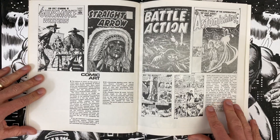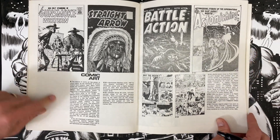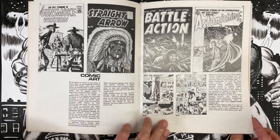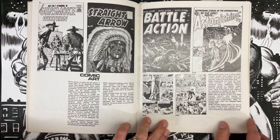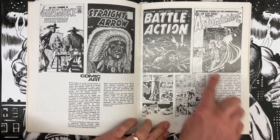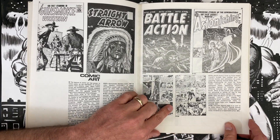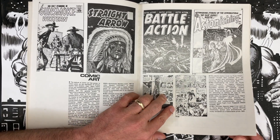Comic art — here we go. Gunsmoke Western cover, John Severin, $125. Battle Action, Russ Heath, $75 — I'm going for that. $75 for a Russ Heath cover. Same with Astonishing number 19 cover, also Russ Heath, only $55. Reed Crandall, $50. And Thunder Agents page 3 — pencils and inks Wally Wood, 12 by 18 inches — $20 for one page!